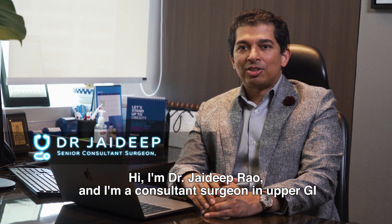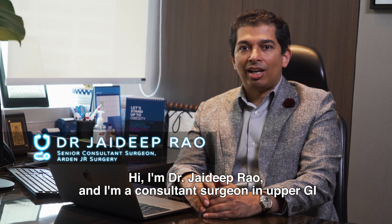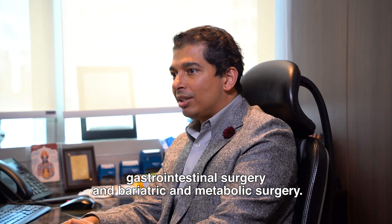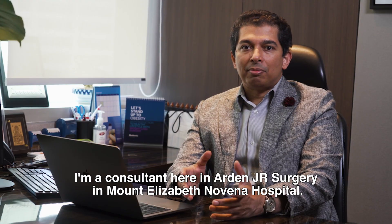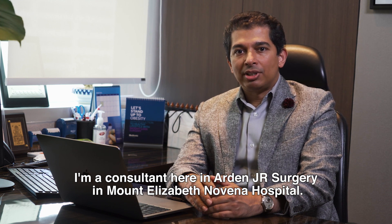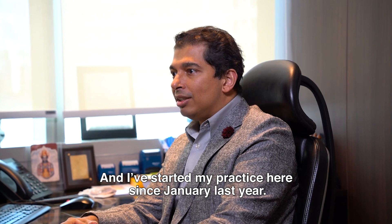Hi, I'm Dr. Jaidee Prao and I'm a consultant surgeon in upper GI gastrointestinal surgery and bariatric and metabolic surgery. I'm a consultant here in Arden JR Surgery in Mount Elizabeth Novena Hospital and I've started my practice here since January last year.